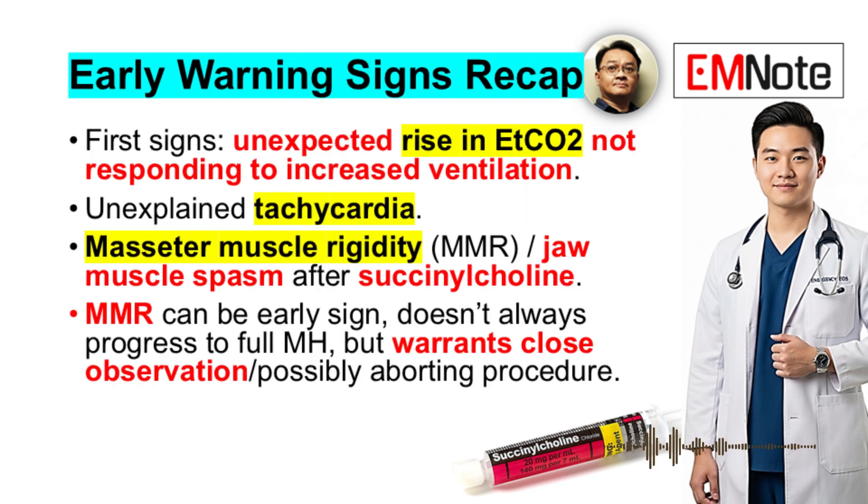Early warning signs to watch for: often the very first sign is an unexpected rise in end-tidal CO2 that doesn't respond to increased ventilation — hypercapnia — and unexplained tachycardia. Sometimes you might see masseter muscle rigidity after succinylcholine. MMR — masseter muscle rigidity — can be an early sign, although it doesn't always progress to full-blown MH, but it warrants close observation and possibly aborting the procedure.